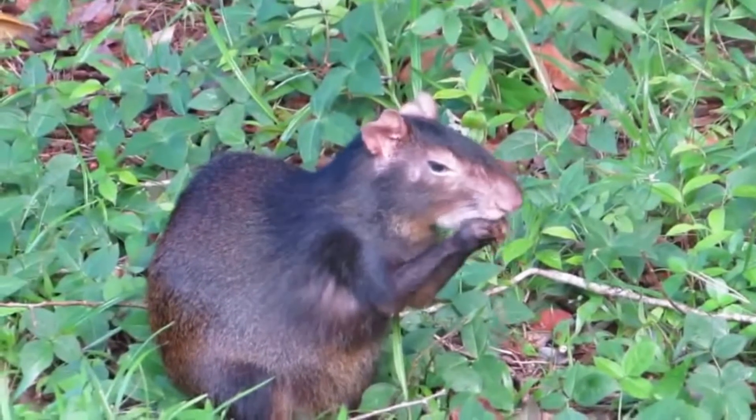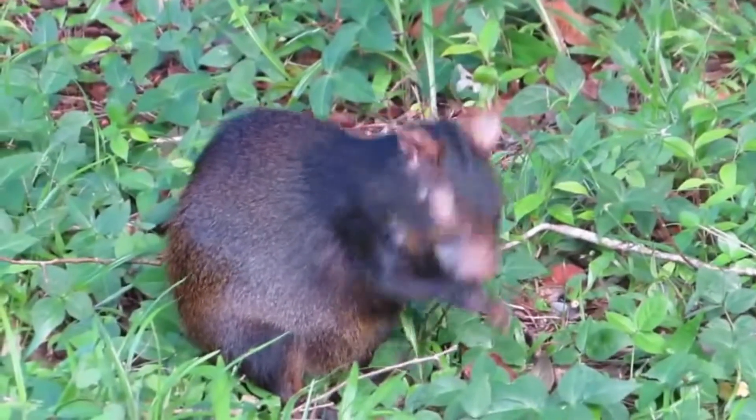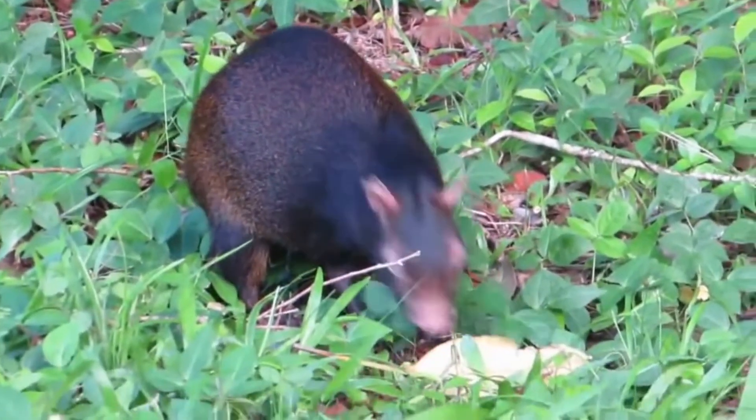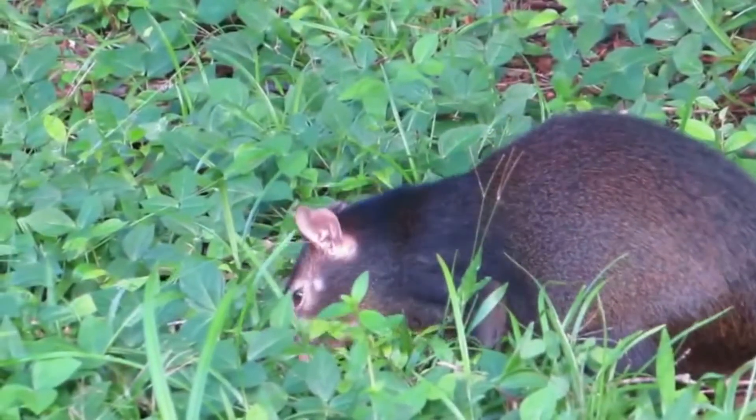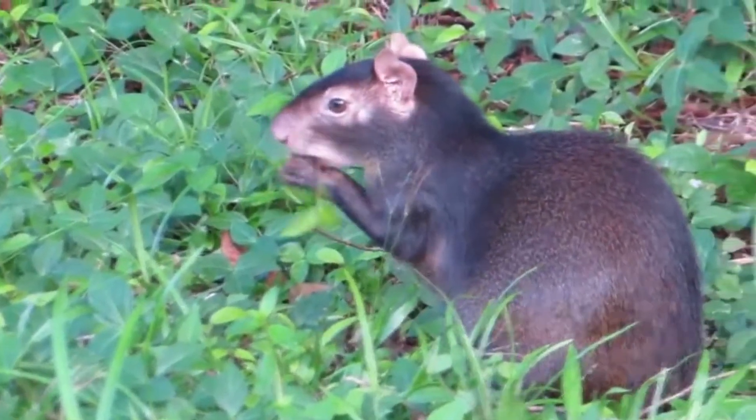They are brownish with darker spots on the upper body. The fur becomes more orange as it goes past the middle area of the animal. The ears are somewhat square in shape. The front feet have four toes and the back have three.